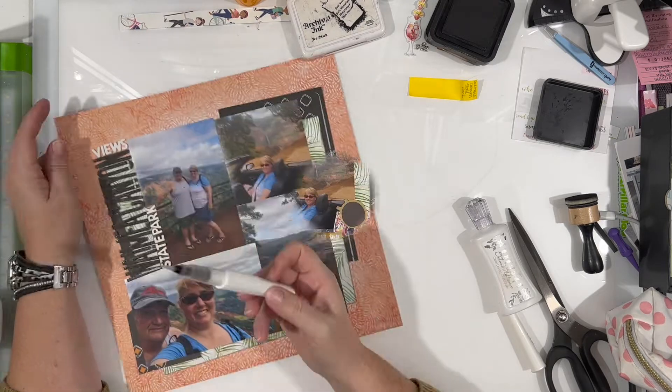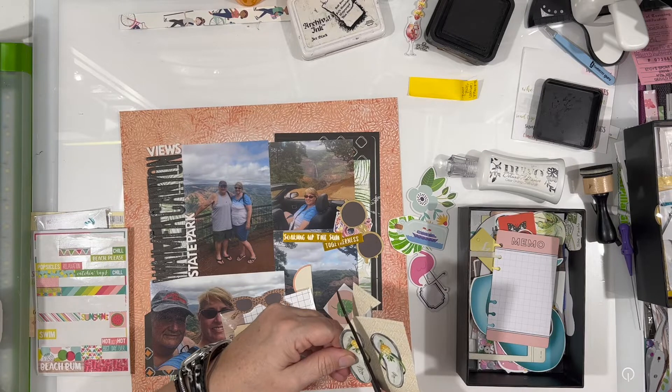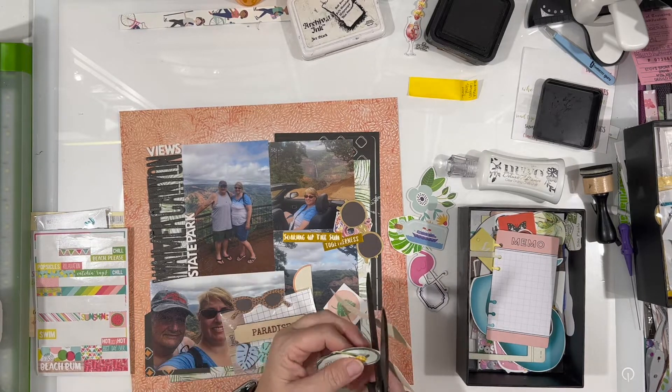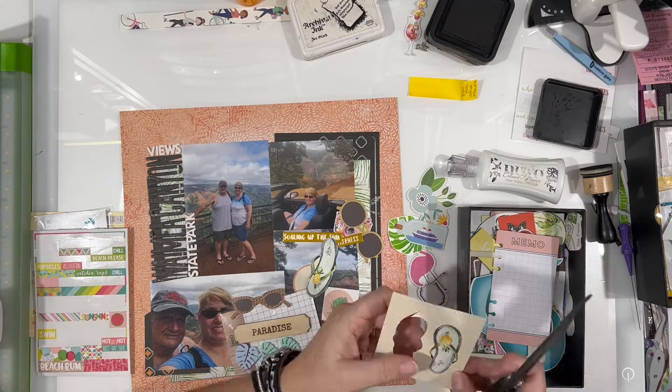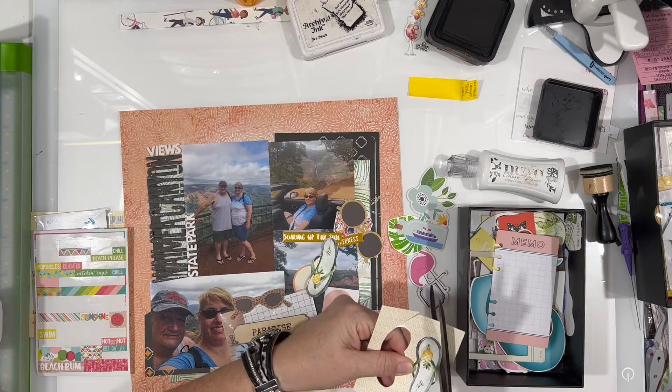Don't forget to check out everyone else who's playing along — we've got a lot of people playing along with Around the World in 30 Days on varying days of the month, or maybe doing all 30 days. All of the links are down below in case you're interested in checking them out.